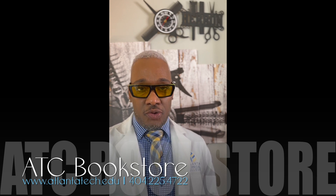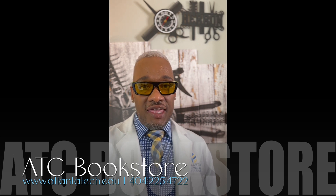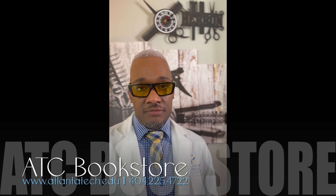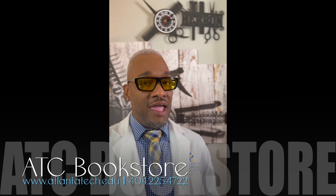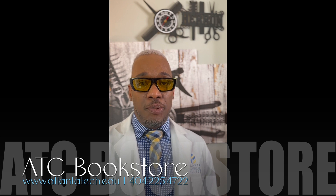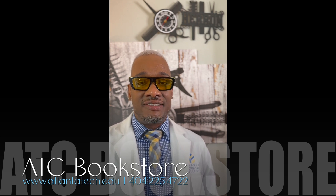You are able to find these items at the ATC bookstore located on the second floor of the Hank Aaron Academic Complex building. You can also purchase these items online at www.atlantatech.edu.